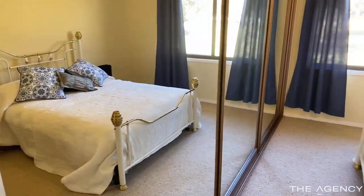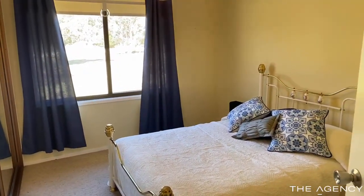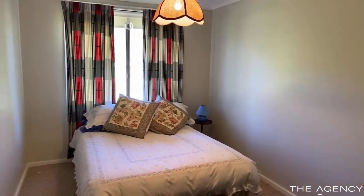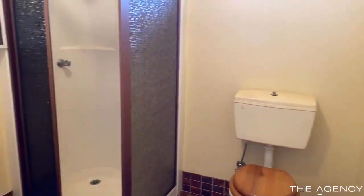The main bedroom, one of five, has built-in wardrobes. And four other bedrooms — plenty of room for the larger family. With two bathrooms, this will avoid the morning queues.